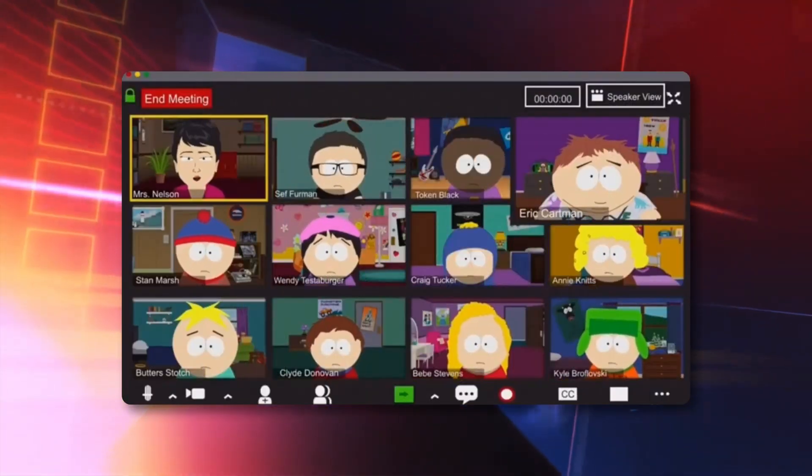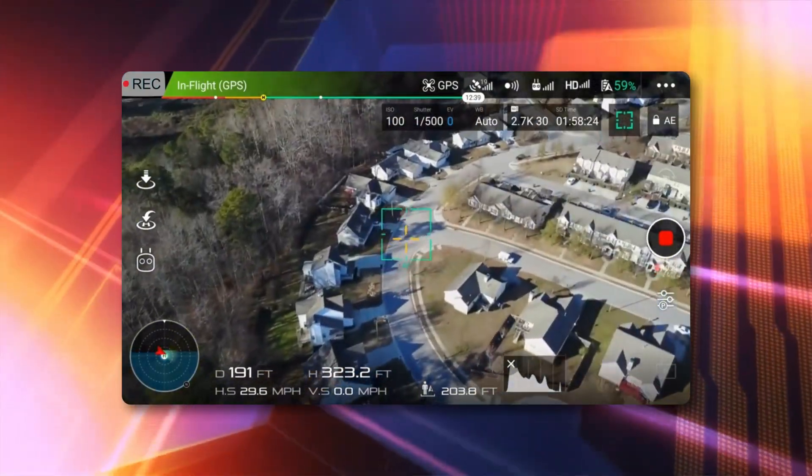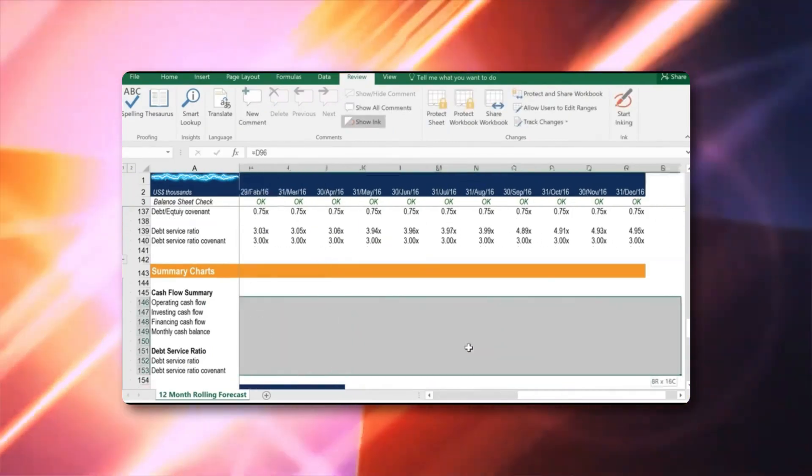Attend video calls on the move, completely hands-free. Fly drones with a live and synchronized first-person view. Or use the glasses as an extension monitor for work.